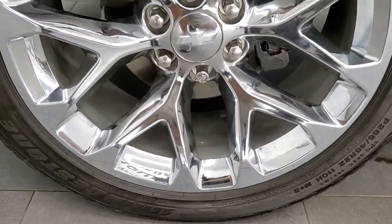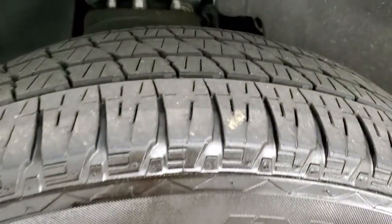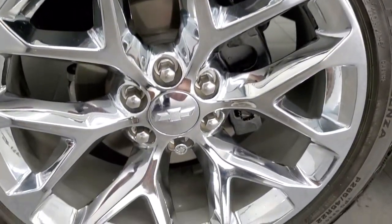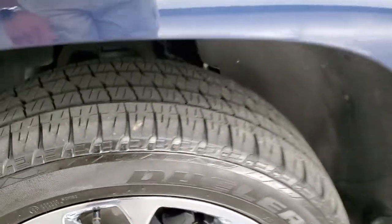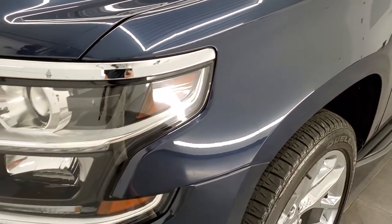Comes with the 22 inch Bridgestone Dueler HL tires. These are 285-45 R22s. They have probably about 50% of the tread left, and it comes with these really good looking 22 inch chromed alloy rims. No scuffs or scrapes on that rim. Front fenders are in excellent shape — I didn't see any dents or dings on there.